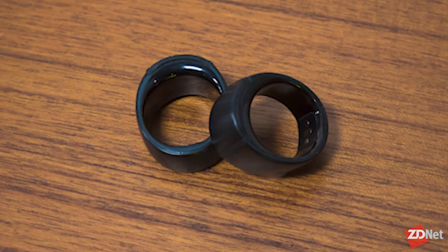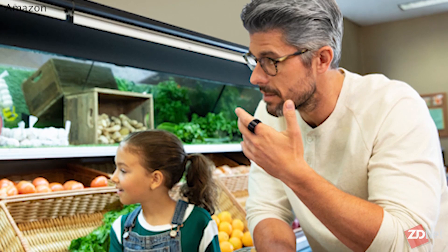There's also the Echo Loop, a ring you put on your finger — similar to the Motiv ring health tracker, but with Alexa built in via a microphone and speaker. You touch the ring and hold it to your ear to listen and talk to it, like some kind of James Bond gadget. It's presumably a Bluetooth device that uses your mobile phone for connectivity — hard to imagine Wi-Fi in something that small.